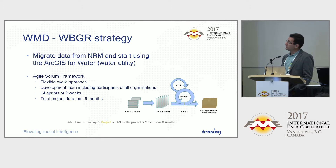The goal of the project was to migrate from that Small World-based NRM application into ArcGIS for Water Utility. And there was no turning back — we had to shut down the Small World application, and they had to continue production using the ESRI product.